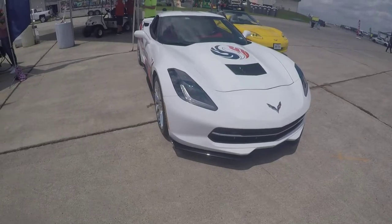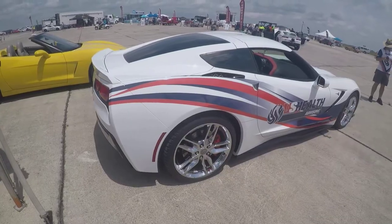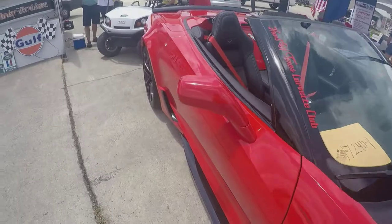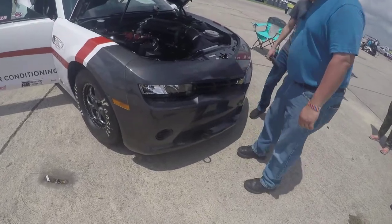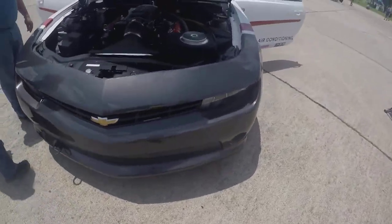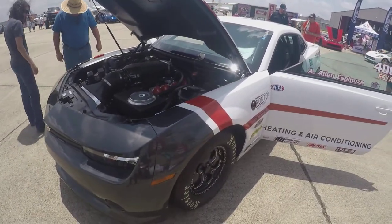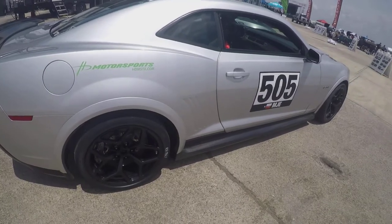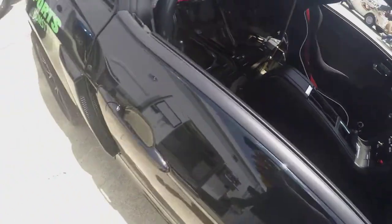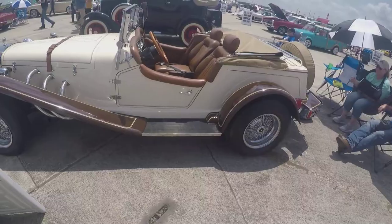Nice shiny yellow with black and red interior. Let's see what we have here — a supercharger. The sun has just came out right now, it's starting to get a little hot. We've got the race seats in here.